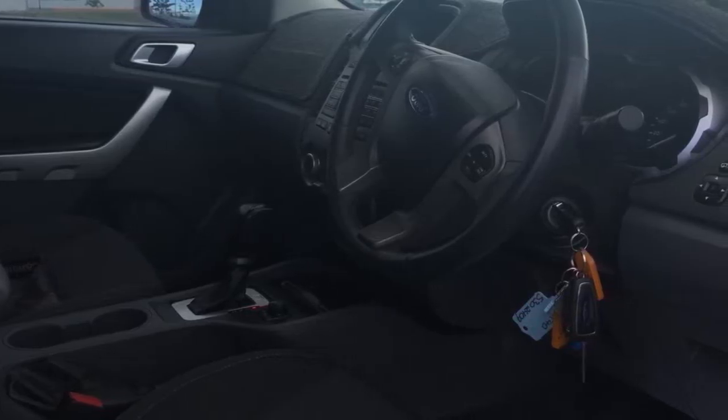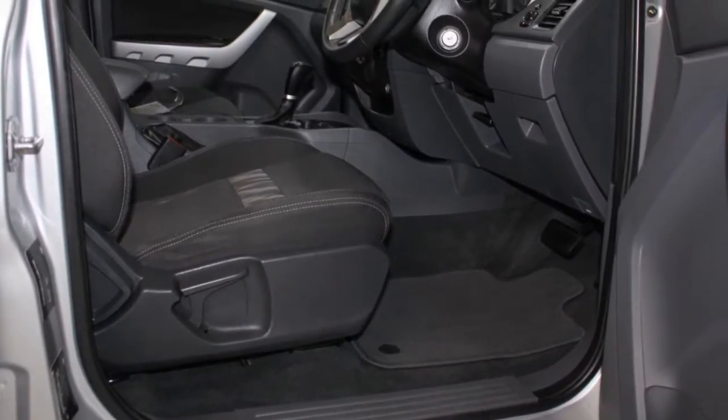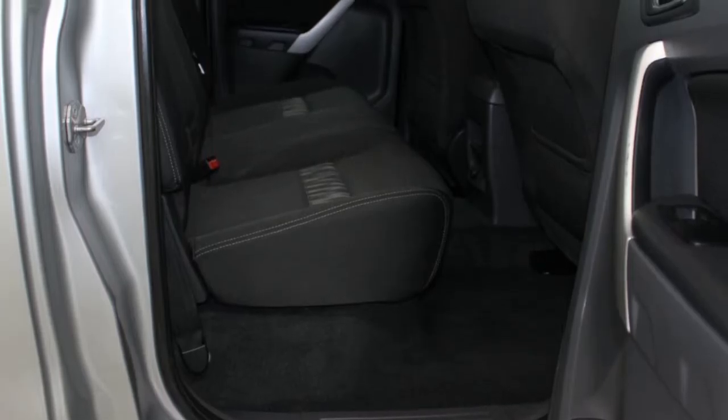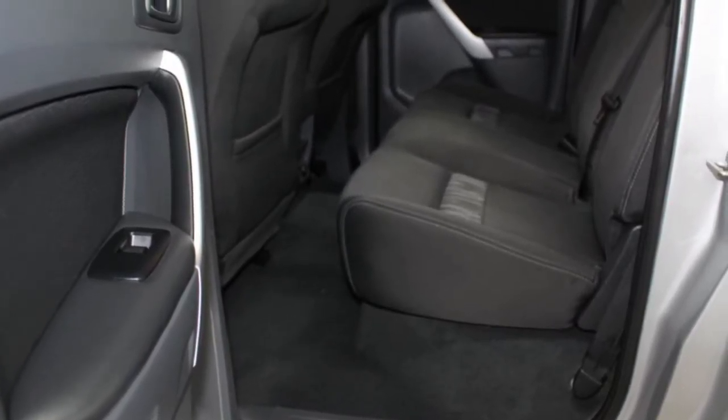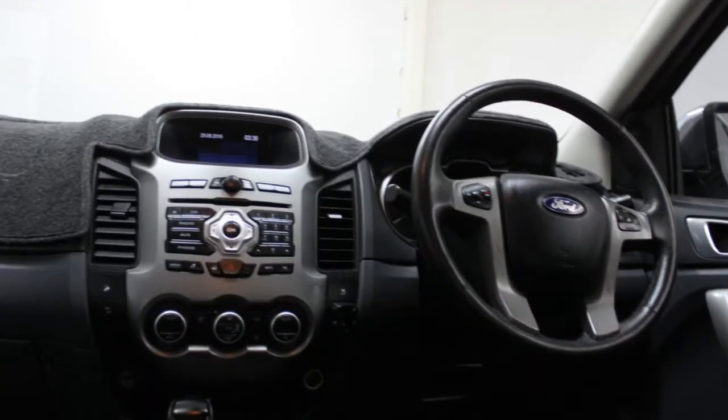This vehicle has all the features you could dream of: remote central locking, tow bar, cruise control, alloy wheels, power steering, climate control and more. If you're looking for a first rate vehicle,